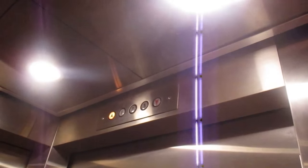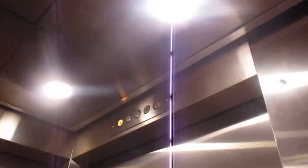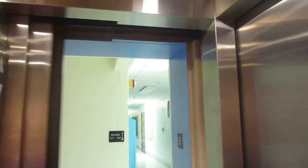It has LED recessed lighting, it has a hydraulic motor, and it has a two-speed door on that side. And the door closes instantly.